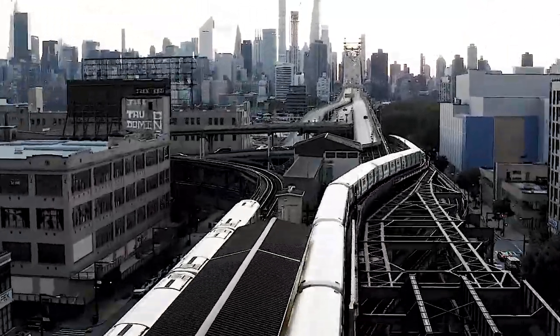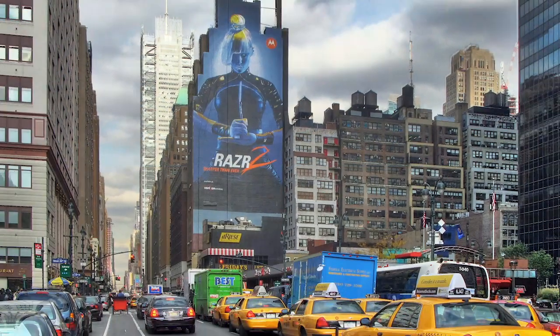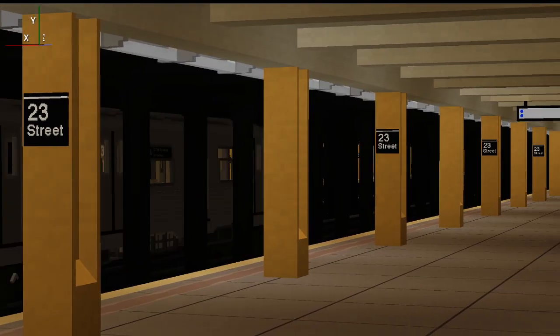I'm Websoak and I'm building the entire New York City subway in Minecraft. Today we have the IND 8th Avenue Lines, 23rd Street Station.